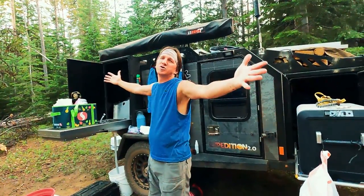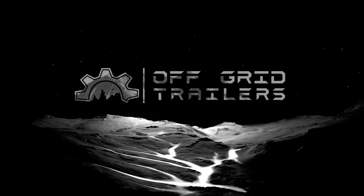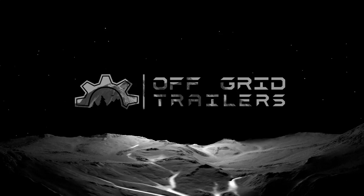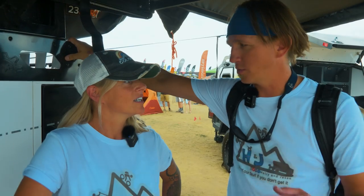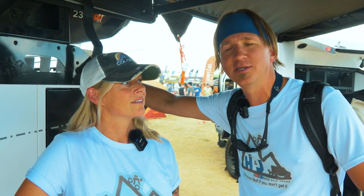Oregon, the Deep Country Backwards Edition. I'm Holly and I'm Jason. We have the Expedition 2.0. It's been amazing. We did some personalization to it.